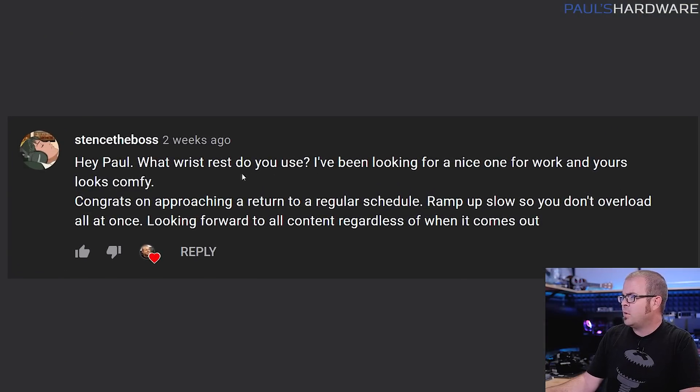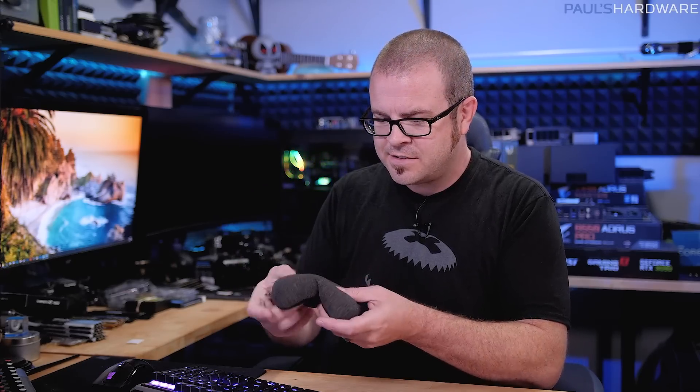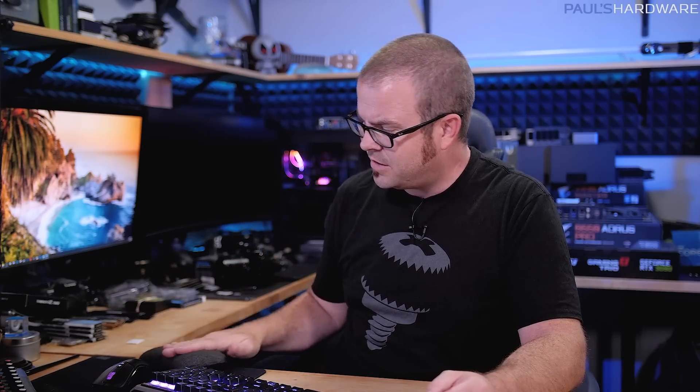First question is from Stence the Boss: what wrist rest do you use? This is a question I've been asked with much regularity. It's a Handstands wrist rest — it's got little microbeads inside and I agree it's a nice one. I like to have good ergonomic position for my wrist, keeping it nice and flat. It's available on Amazon for about $13. I'll put a link in the description.